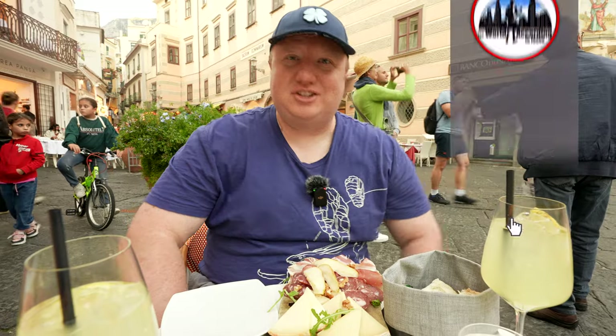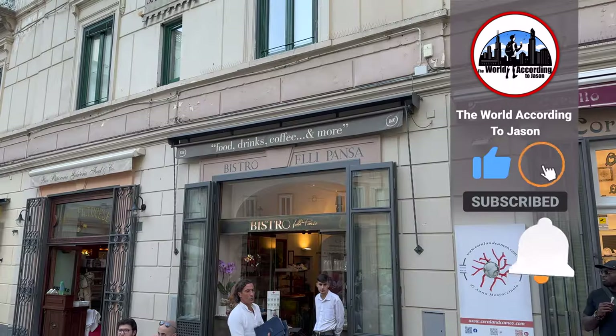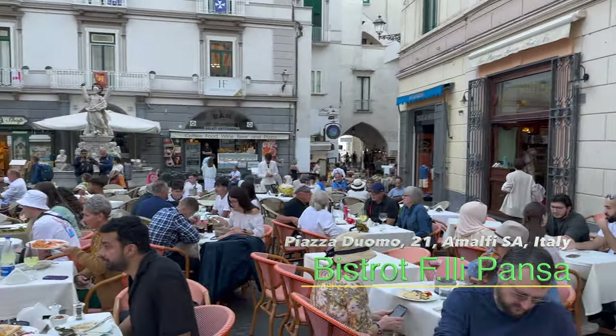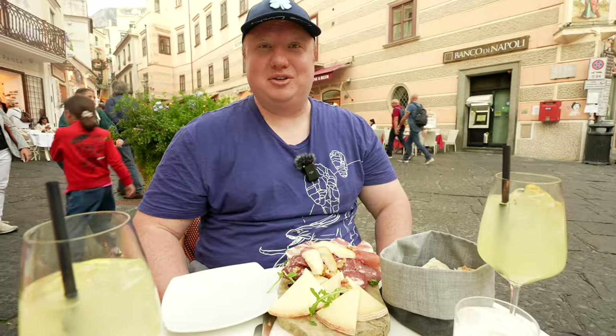Hello, everyone. Welcome to The World According to Jason. Today we are in the Amalfi Coast, actually in Amalfi, and we're here at Bistro Filippazza. I don't know how to pronounce that — I butchered it. The name's going to be down on the screen below, but we're here to try out some authentic, amazing Italian food.